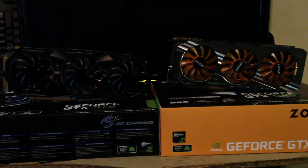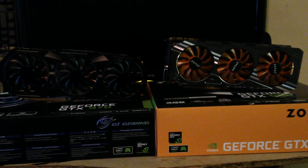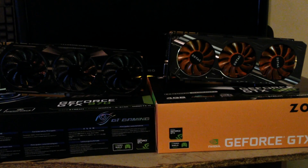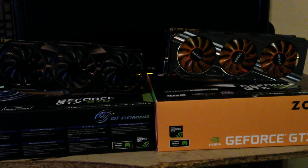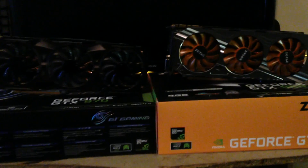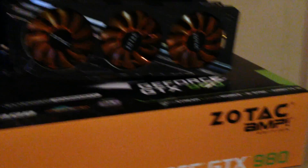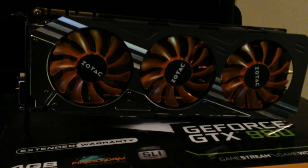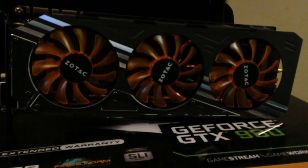So here are the cards I'm going to be comparing. To my right I have the Zotac GTX 980 Amp Edition. This card uses a Trifang cooler and also comes pre-overclocked. It's got a base clock of 1165MHz on the core, 1753MHz on the memory, and has a boost clock of 1266MHz.